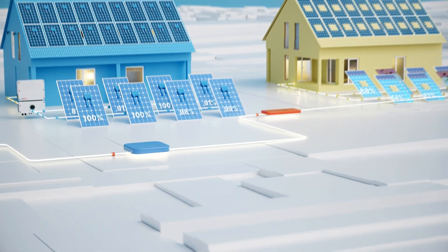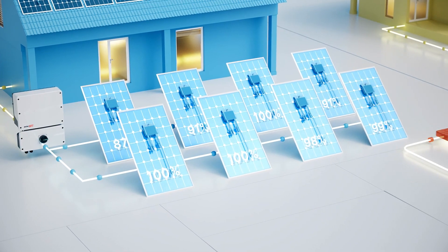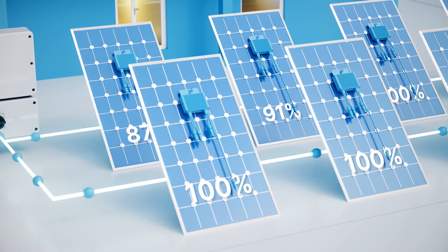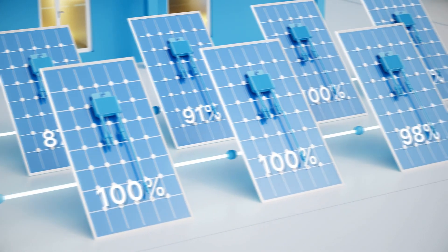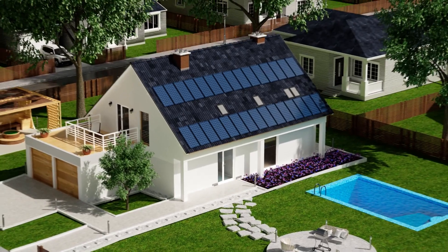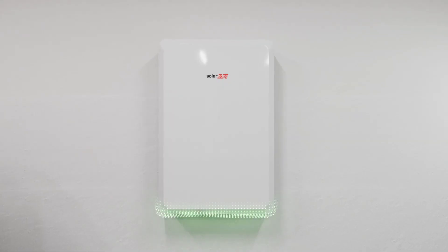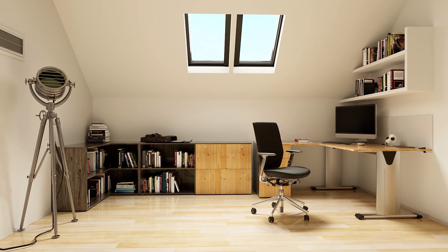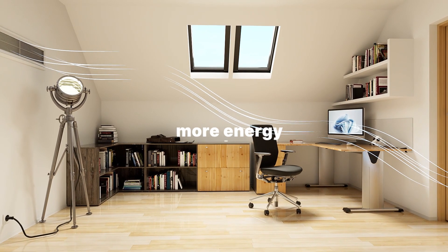With a SolarEdge DC Optimized System that uses power optimizers, each panel works independently and you can use all the energy your panels produce and not waste a drop. You'll get the maximum solar power from your panels, allowing you to harness more energy to power your home or store in your battery. With SolarEdge, you generate more energy and can use it in more places.